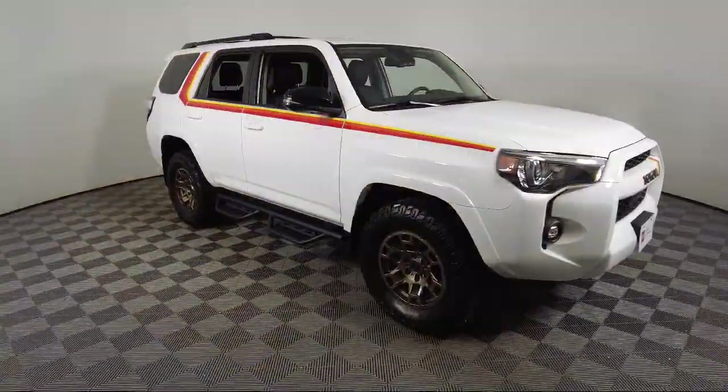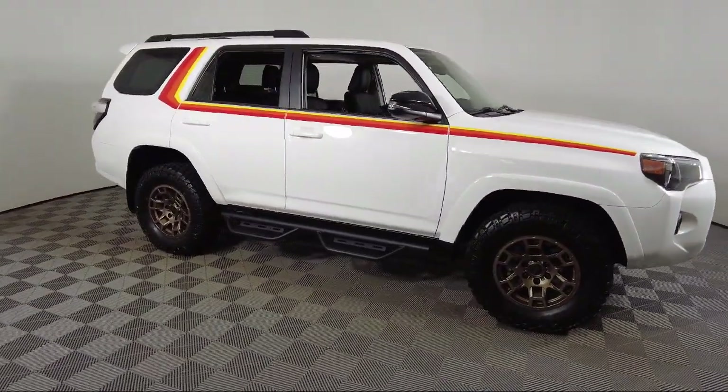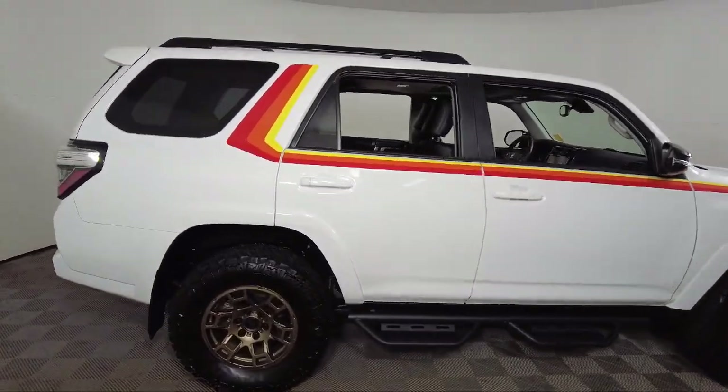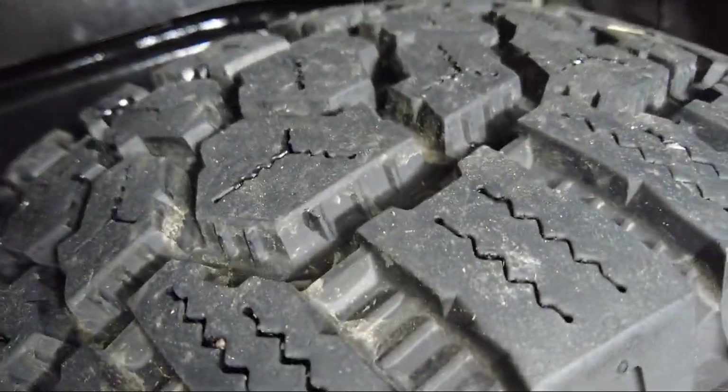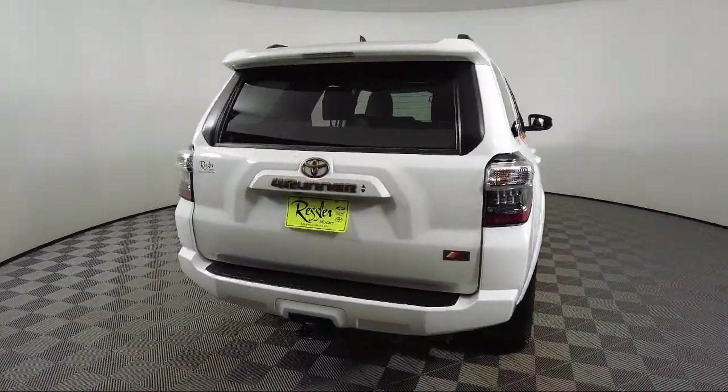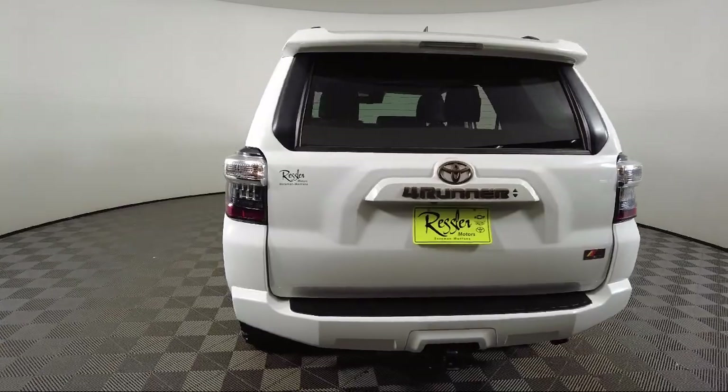It also features a roof rack, Apple CarPlay and Android Auto, leather steering wheel with auto tilt-away, black roof rails, soft tech seat trim, rear view camera, home link, and has less than 10,000 miles on the odometer.